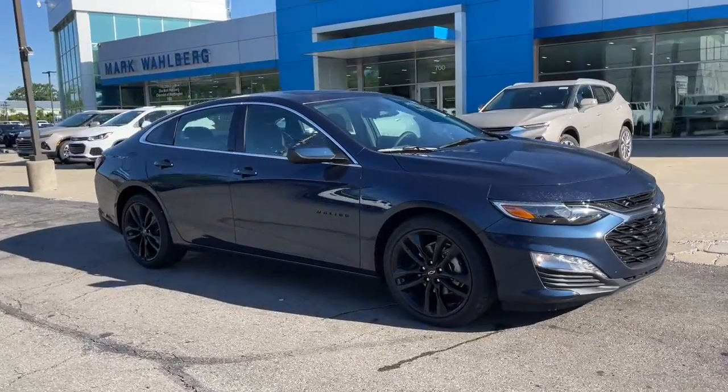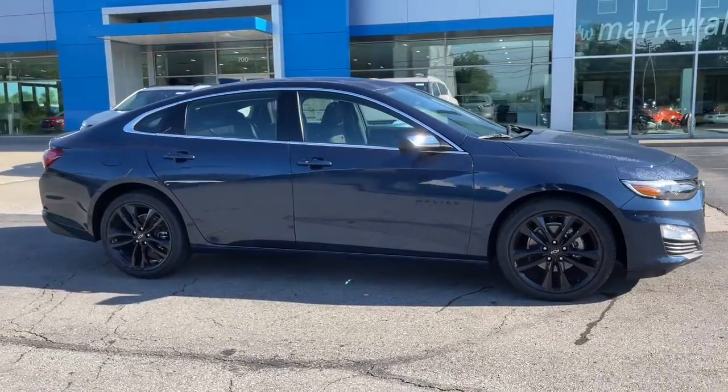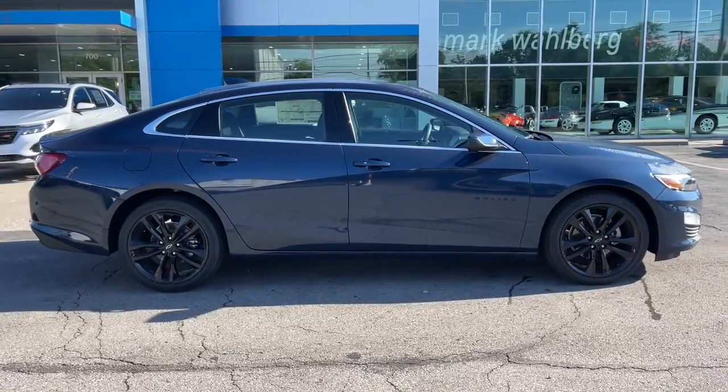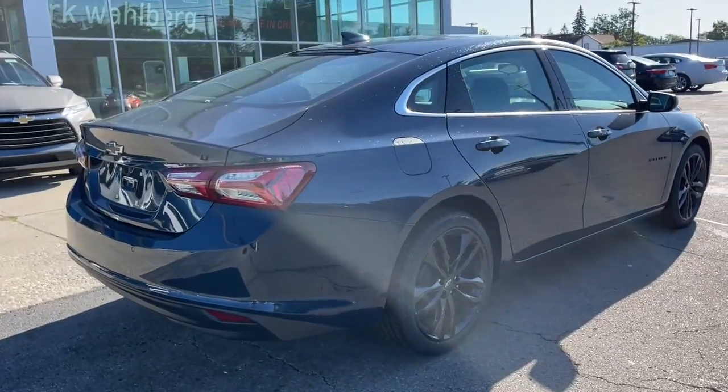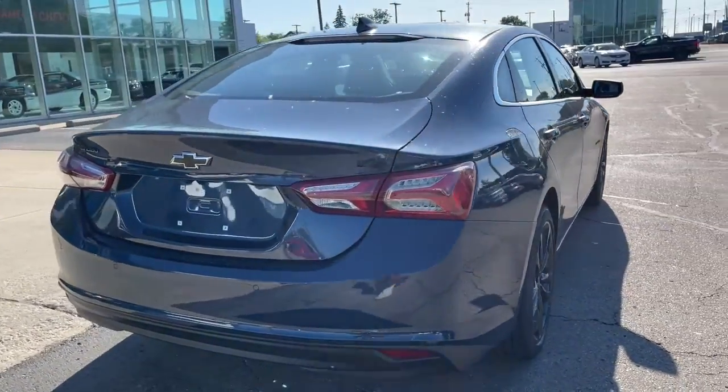Introducing the 2022 Chevrolet Malibu. The luxurious Malibu blends mid-size comfort with agile handling, advanced safety features, and sculpted looks. It strikes the perfect balance between want and need.